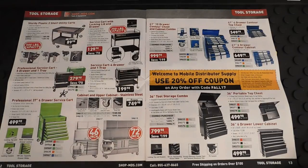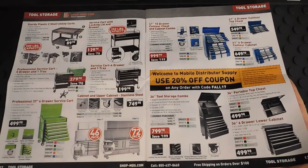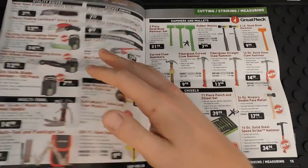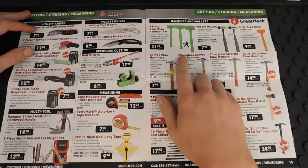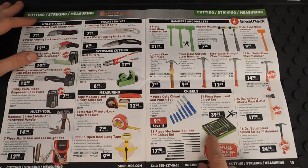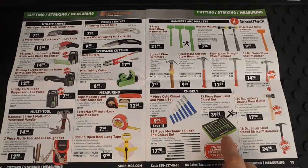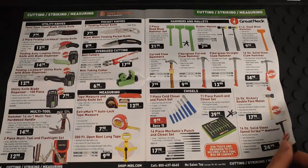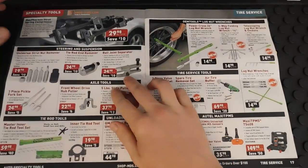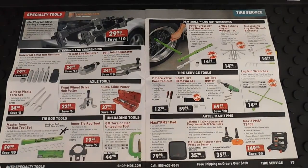There are more service carts by OEM tools, from your basic plastic service cart all the way to full service carts. There are smaller toolboxes, utility knives, hammers, a three-piece dead blow set for $22, and an 11-piece punch and chisel set for around $40. I've actually heard really good things about that punch and chisel set and am thinking about getting it — if I do, I'll let you guys know how it holds up.